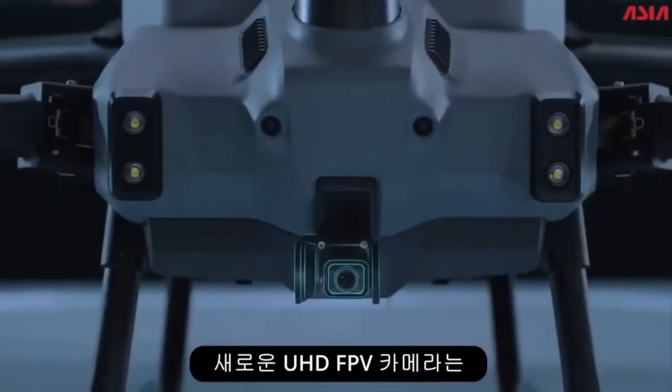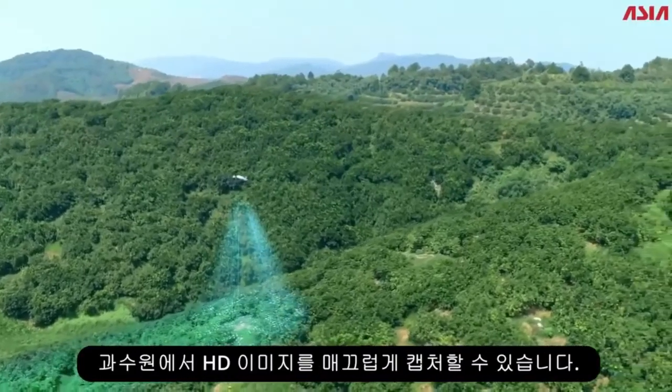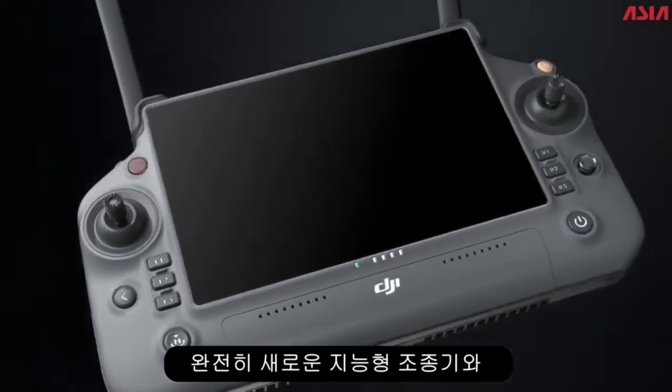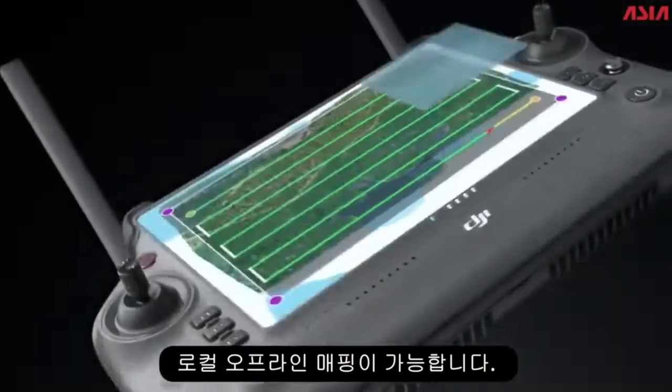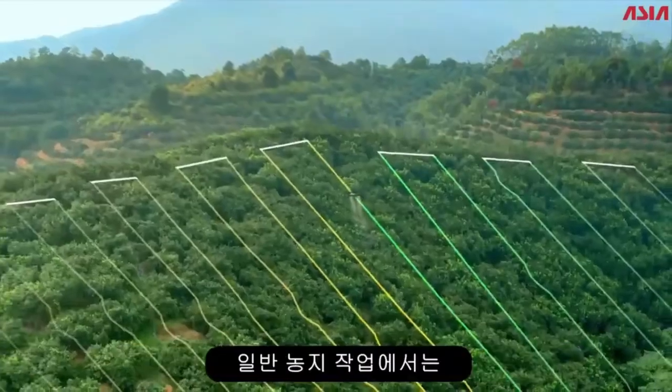A brand new UHD FPV camera with adjustable gimbal tilt allows seamless capture of HD images in orchards. With the all new intelligent remote controller and BRT K2 mobile station, local offline mapping is possible.